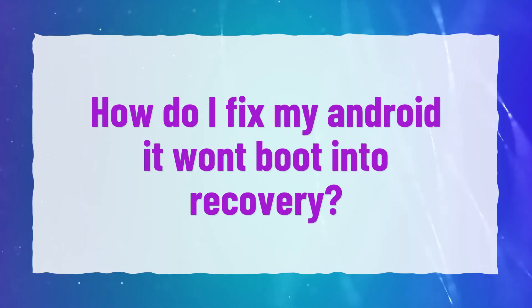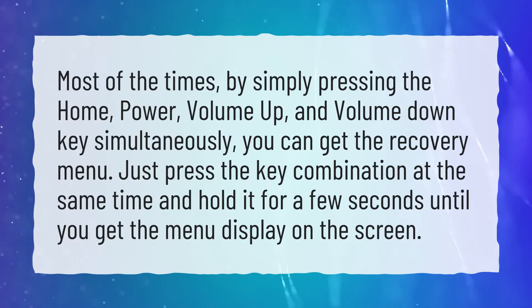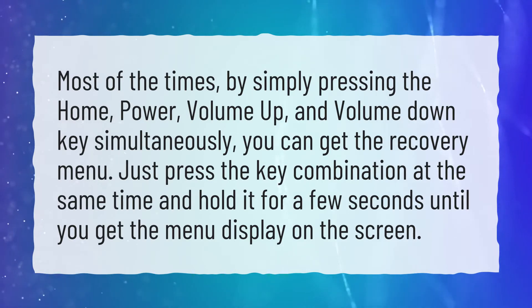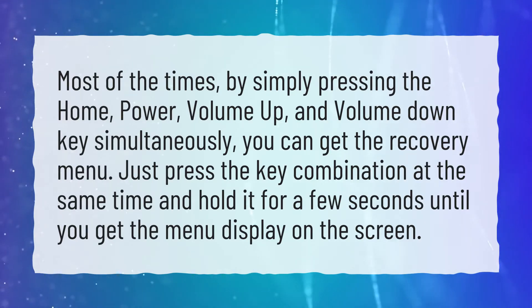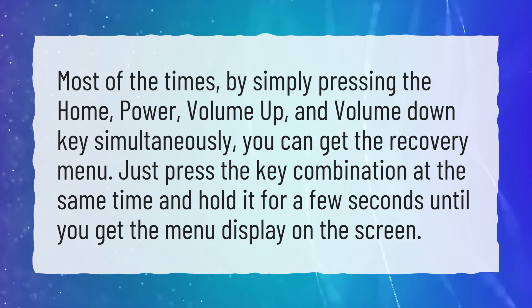How do I fix my Android if it won't boot into recovery? Most of the time, by simply pressing the home, power, volume up, and volume down key simultaneously, you can get the recovery menu. Just press the key combination at the same time and hold it for a few seconds until you get the menu displayed on the screen.